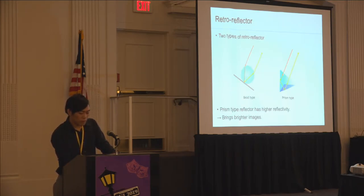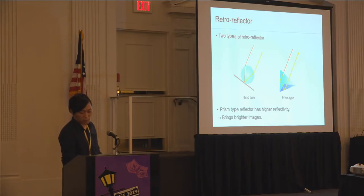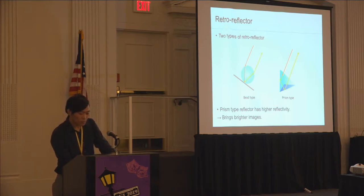A retroreflector is a material that reflects light back in the incident direction. There are two types: bead type and prism type. Although prism-type retroreflectors have a smaller observation angle, they have higher reflectivity, which makes the reflected image brighter. So we chose to use the prism-type retroreflector for the projection plane.